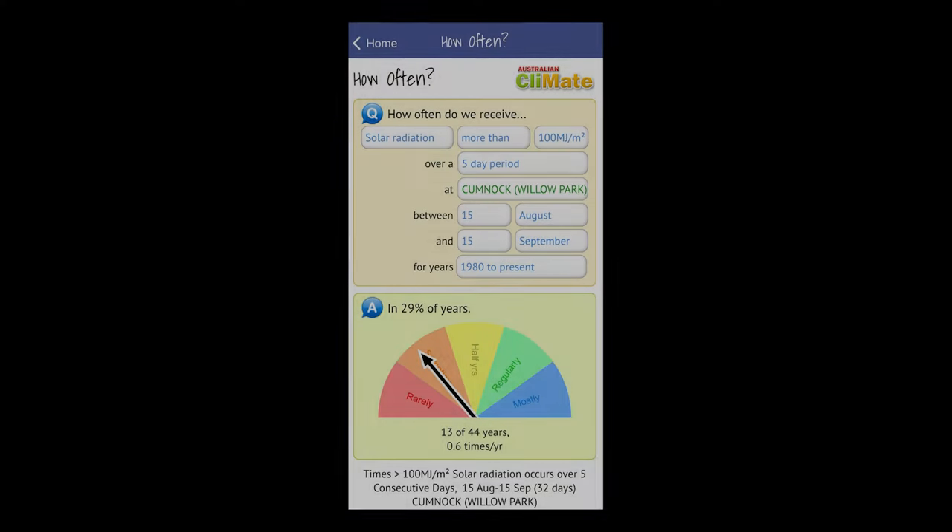Another handy resource that farmers can use to help predict pasture growth is the Climate app, available on your PC at climateapp.net.au. You can choose the weather station closest to your farm. When looking for key drivers of pasture growth, sunlight is measured in megajoules of energy per metre squared. You can then check to see when the daily accumulated solar radiation levels rapidly increase.